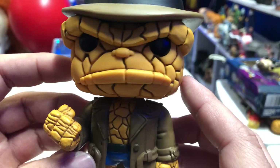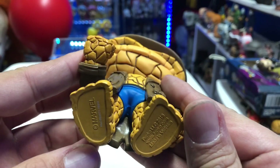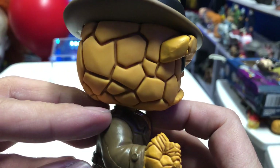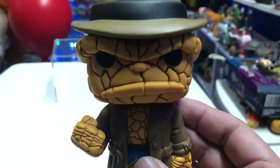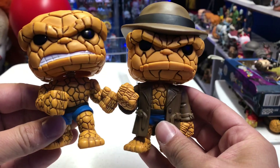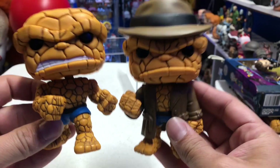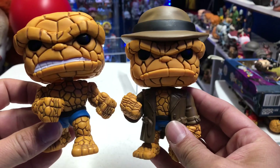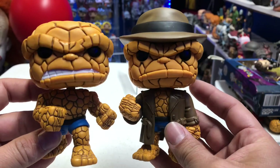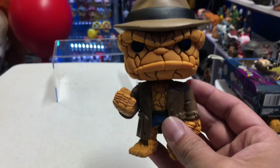Love the sculpting on him. I love that they did it the way they did, because they could have easily just painted all the little lines and details on there, but they really sculpted it and I appreciate that Funko did that. Let me bring out the other Thing — you can see a little comparison right there between the two. I like that it's a different figure — they didn't cheap out and just add a coat or use the same head sculpt with a hat. I'm glad they gave us a different sculpt.